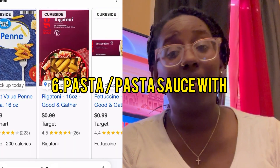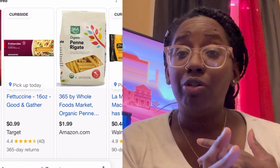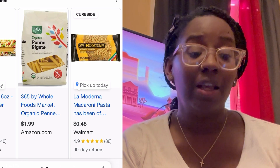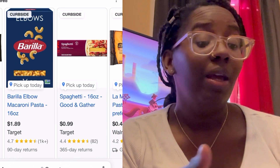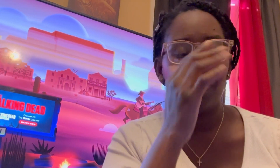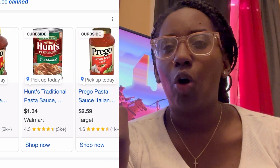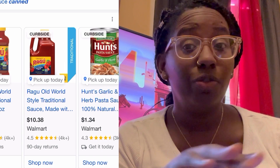The next item is pasta — different kinds like bow ties, elbows, ziti noodles. Pair them with pasta sauce, and maybe you don't even need ground meat to make spaghetti. You can make a pasta dish with a garlic parmesan alfredo sauce — it's really good. Put that with some pasta noodles and there's your meal. That's it.